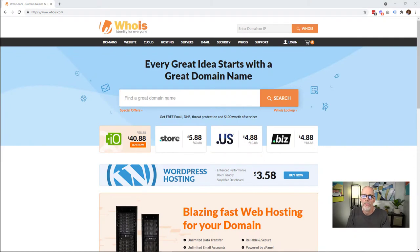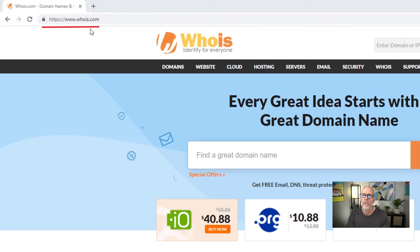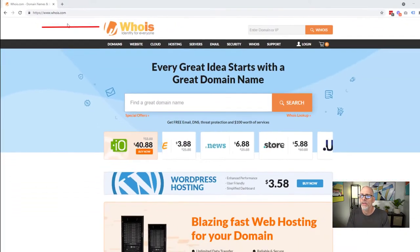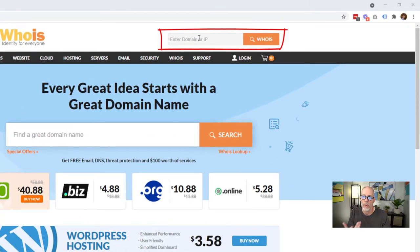This is actually a pretty simple task. You want to go to whois.com. When you come here, you'll see there are actually two places to enter domains. Don't use the one at the bottom — that's to buy a domain. You want to go up to the top bar and type in your domain name, or the domain name you're looking for information on.